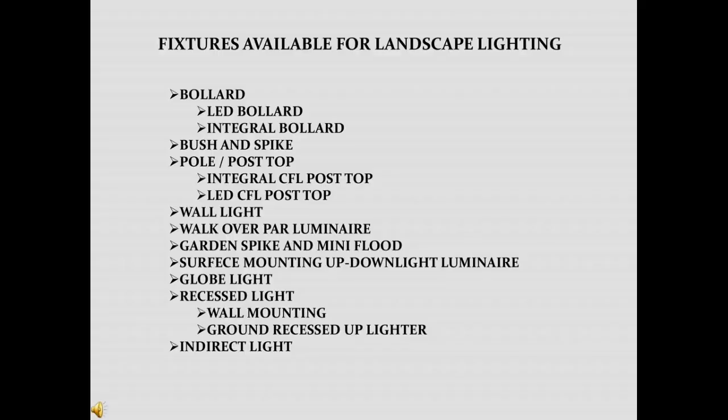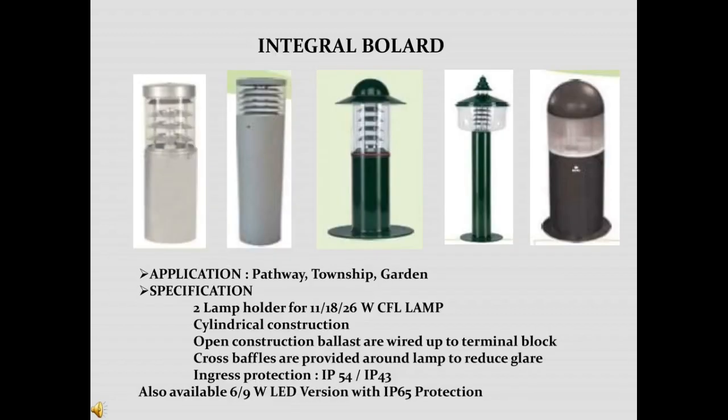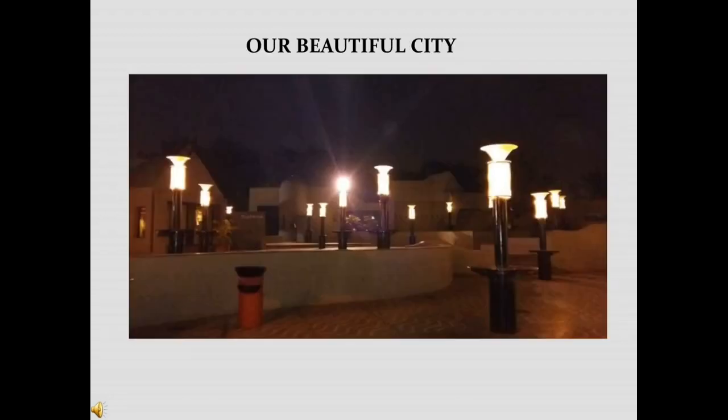Fixtures available for landscape lighting include: border lamps, bush and spike lamps, pole or post lanterns, wall lights, walkover lamps, garden spikes, flood lights, surface mounting or up-down lighting luminaires, globe lights, recessed lights, and indirect lights. A wide range of bollard lights for different kinds of spaces — from landscaping to parking areas — are available on the market. High-end, decorative but functional, fancy wooden finish bollard lights are also available. Apart from aesthetically pleasing services, bollard lights also function to ensure safety and are being used in parking areas to avoid crimes and accidents.